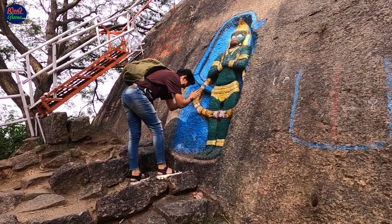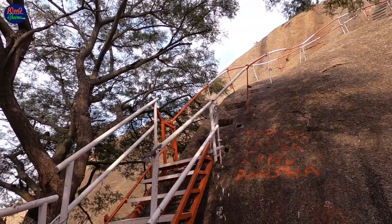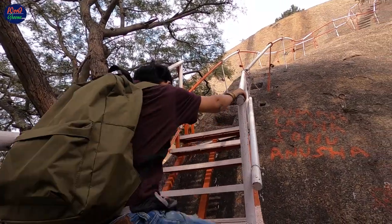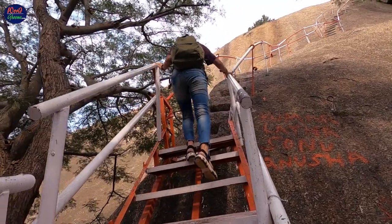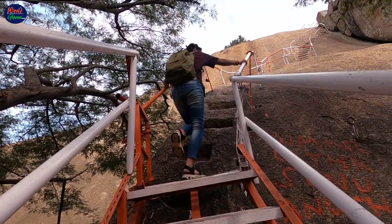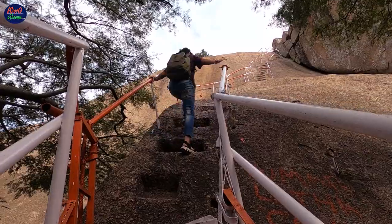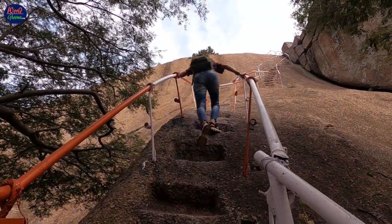Once you reach this huge boulder with a Lord Hanuman idol carved on the stone, the path gets a little tricky. One has to climb up the boulder by placing their feet on the small steps carved out on the stone. From the bottom it looks a bit scary, but trust us, it was fun and adventurous. There is railing for support — just hold it and carefully place your feet on the steps, and in less than 5 minutes you will be at the summit.